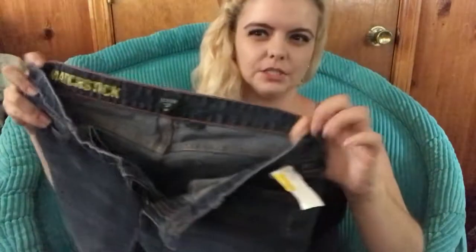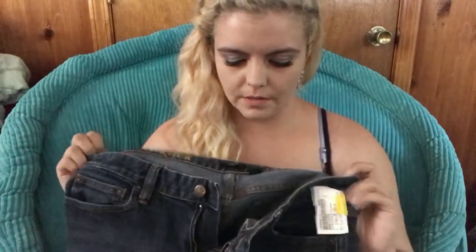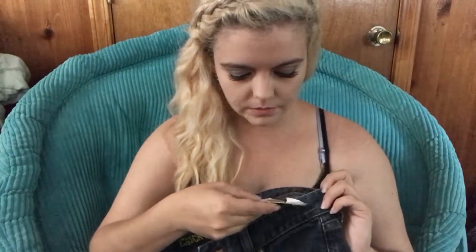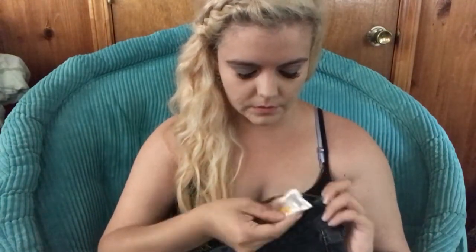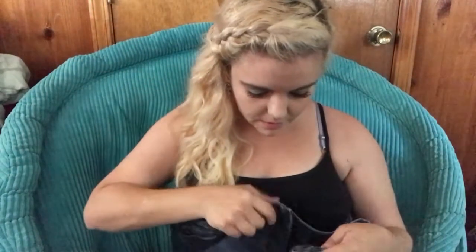These are J.Crew Matchstick jeans — really good condition, just their basic Matchstick dark wash jeans. They were priced at $18, so I paid $1.80.